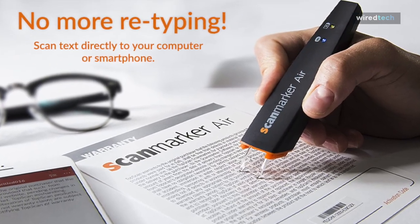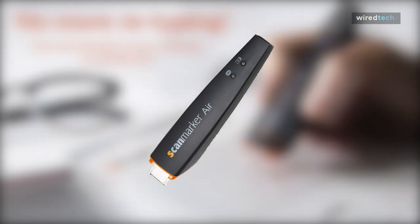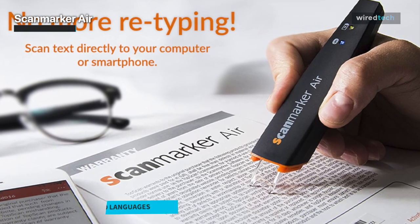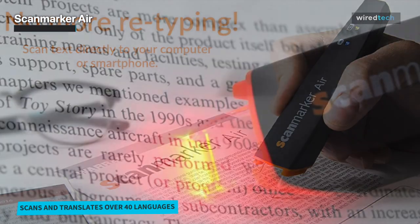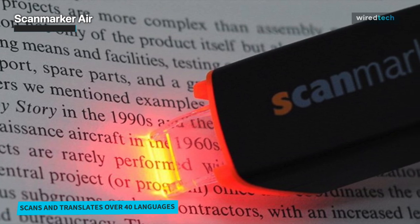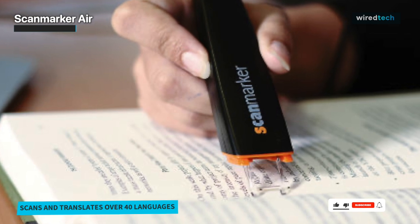The ScanMarker Air Pen Scanner's app will be a great accessory to this scanner for reading most easily. Mainly for people who have dyslexia or any other reading issues, they can benefit from its text-to-speech feature. The app will read the entire text while scanning the passage. Forget about typing anymore — it will type faster than the 3,000 characters per minute scanning process.